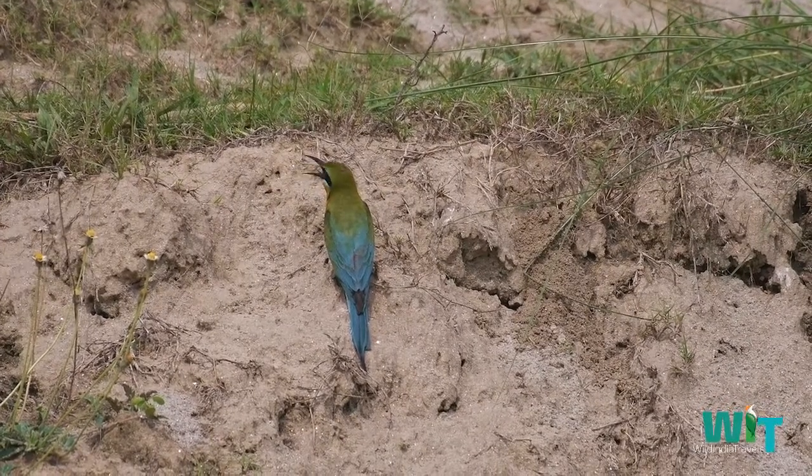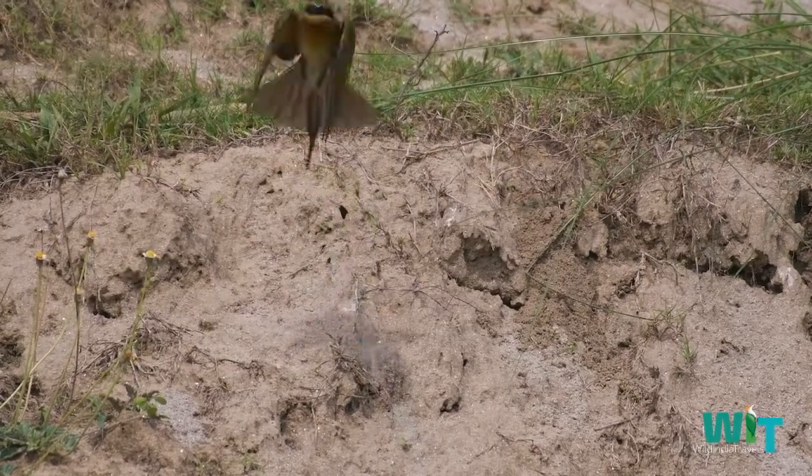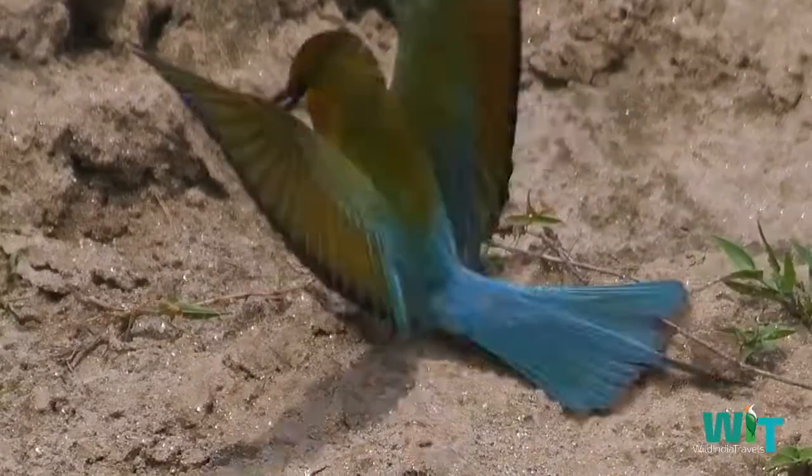Like other bee-eaters, it predominantly eats insects, especially bees, wasps, and hornets, which are caught in the air by sorties from an open perch.